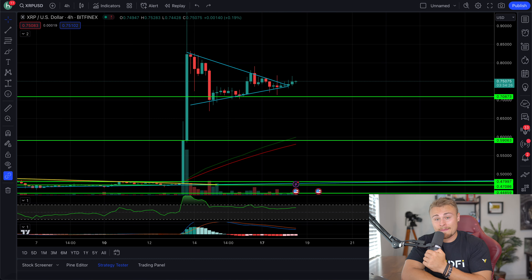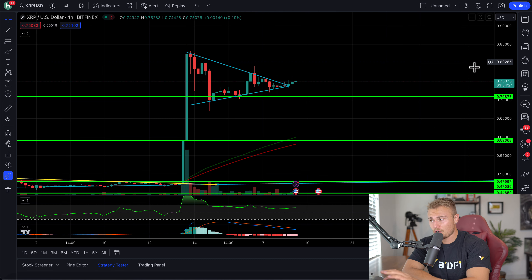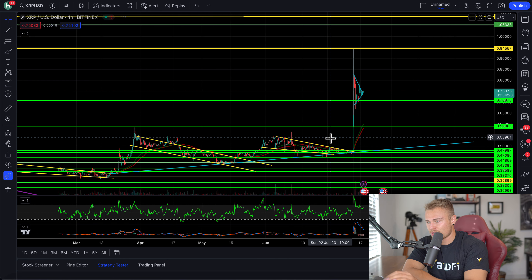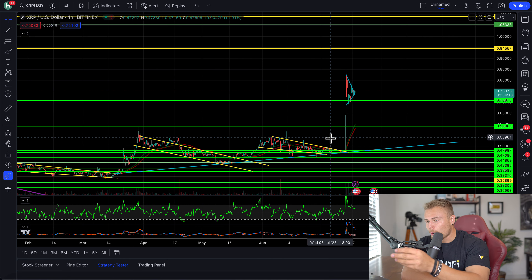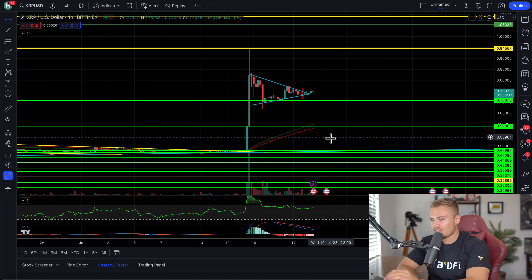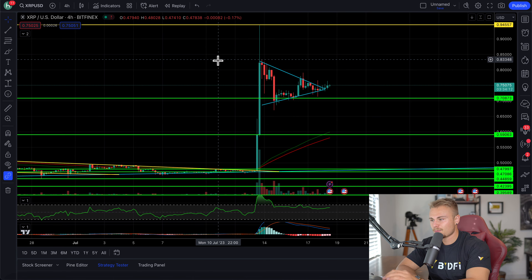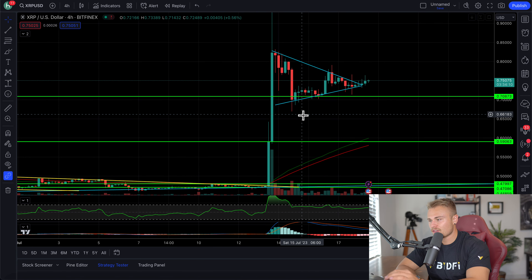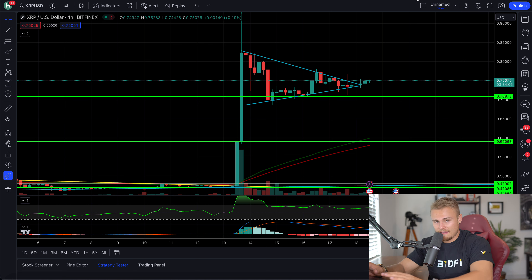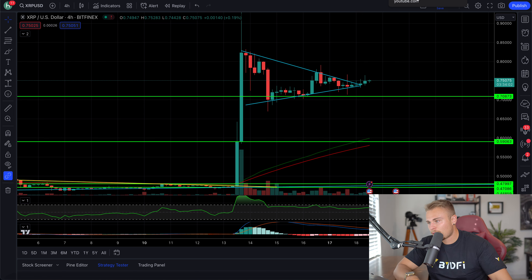XRP has seen a massive explosion in price over the past couple of days. I have the four-hour pulled up — you can kind of see what I'm referring to here. This is a four-hour, so things look a bit more hectic. But in recent times, after the major pump and explosion, we were tracking what appears to be a symmetrical triangle forming. We're starting to trend out of this, and I'm not really surprised at all because that's kind of what happens here on the four-hour.